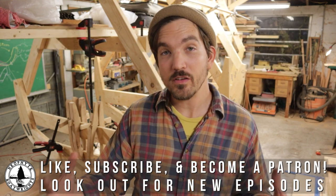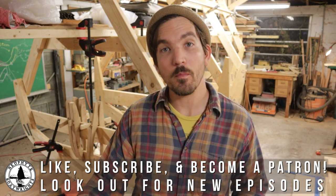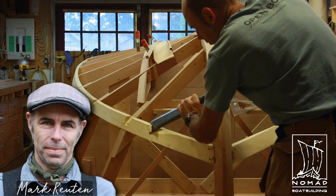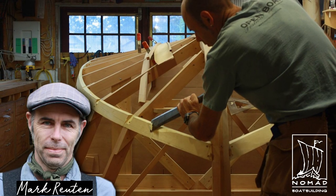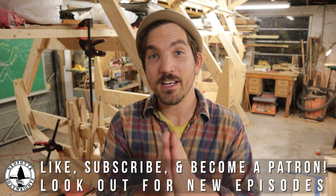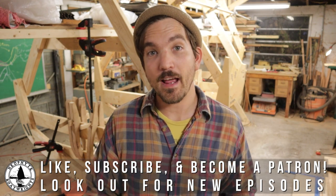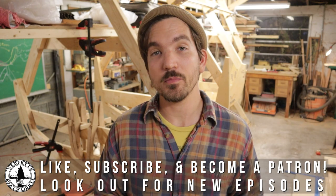I wanted to express our immense gratitude for Mark Rutten over at Nomad Boat Building. Mark is a real guru and a master of both boat building and instrument making, and just about anything else. He has a really influential YouTube channel that's been both a resource and an inspiration for our build. Much thanks, Mark. That's all for now, but we promise to be slinging some more content your way as soon as possible.